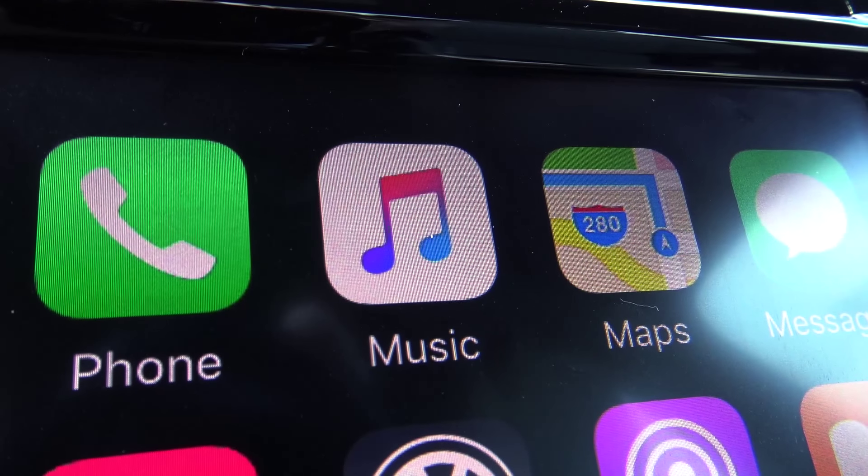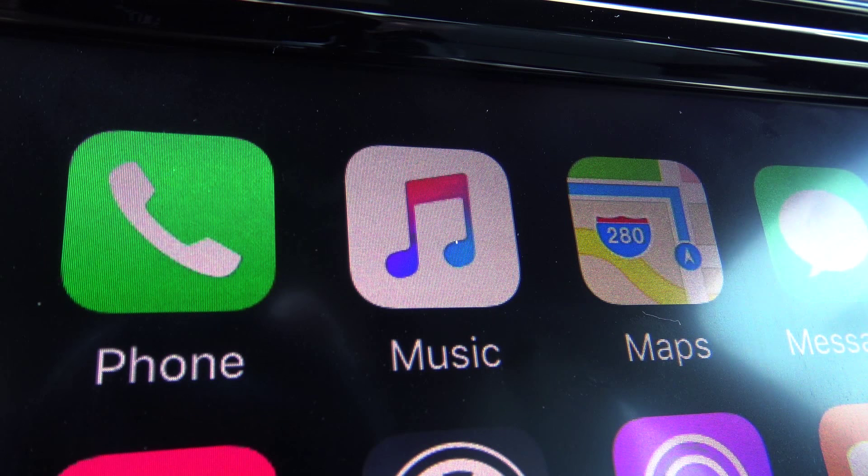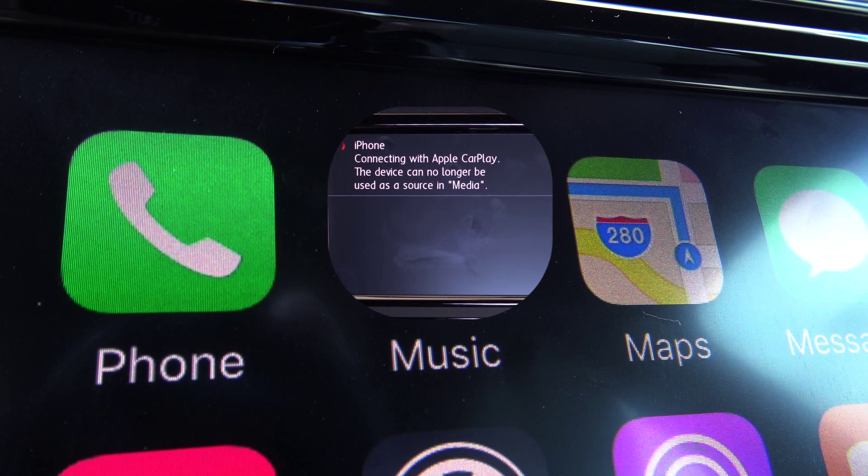In this video, we will be taking a more detailed look at the CarPlay Music application on the 2016 Volkswagen Jetta Sport. For an overview of the entire CarPlay system on Volkswagen's models, please follow the link in the description.